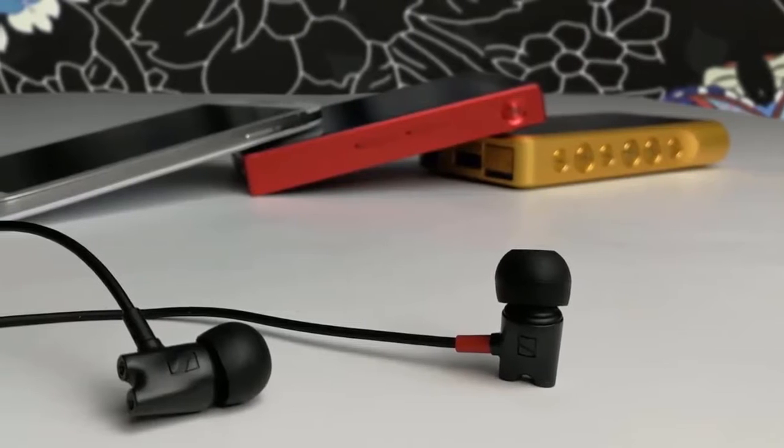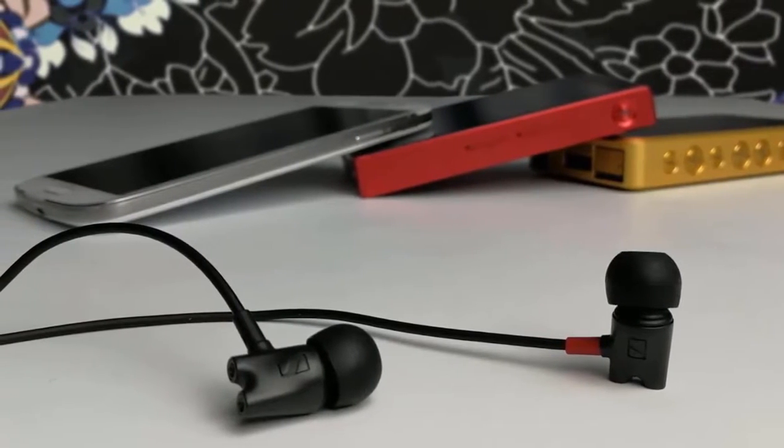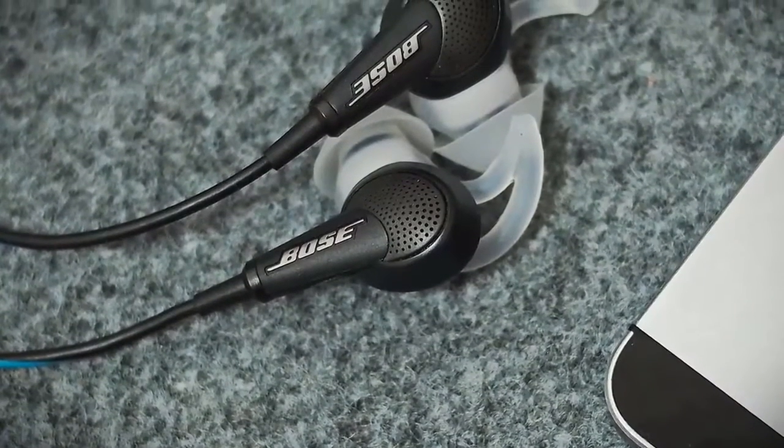In today's video we're going to check out the best in-ear headphones in 2019. I made this list based on my personal opinion and I tried to list them based on their price, quality, durability, and more.